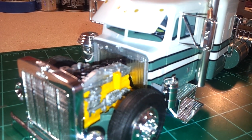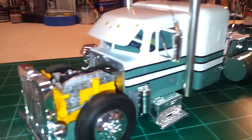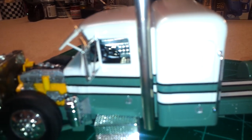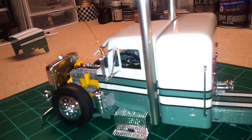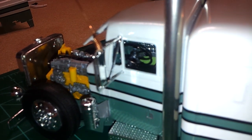I came up with and scratch built a custom firewall. Did the inside — a little bare metal foil, a little light green — and painted the seats to match the body. I detailed the dash black and chrome on the steering wheel.